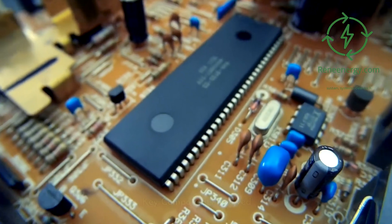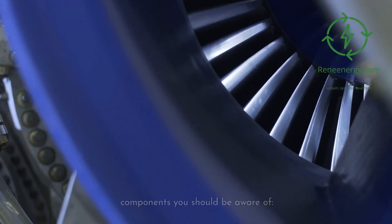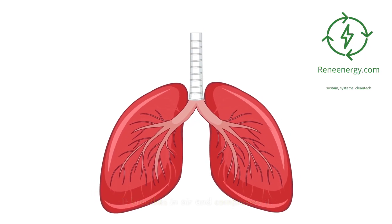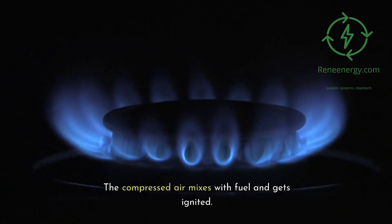Key components involved. For those of you who love to know what's under the hood, a gas turbine has some critical components you should be aware of. 1. The compressor — think of this as the lungs of the gas turbine; it breathes in air and compresses it. 2. Combustion chamber — this is where the magic happens; the compressed air mixes with fuel and gets ignited.